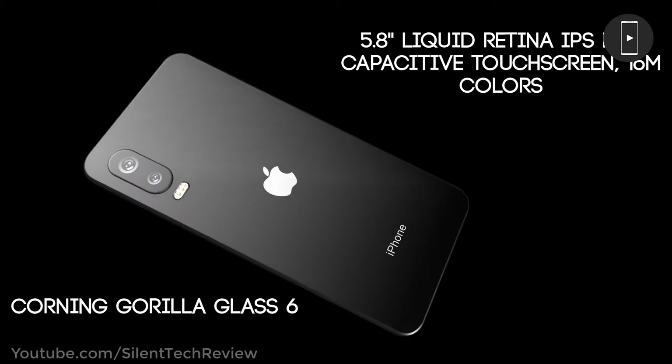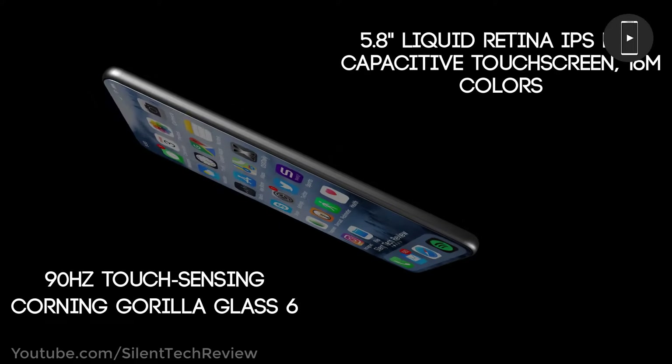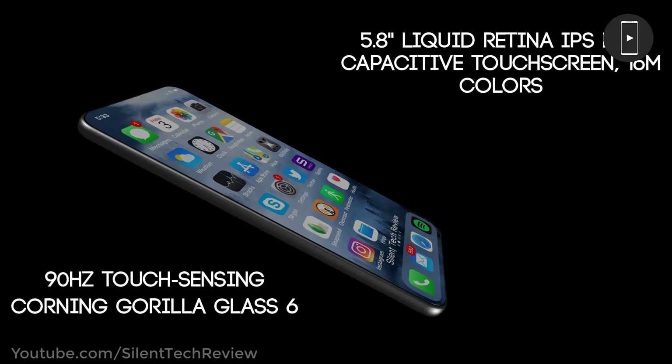5.8-inch Liquid Retina IPS LCD capacitive touchscreen, 90Hz touch sensing, and Corning Gorilla Glass 6 protection.